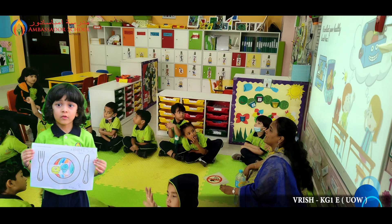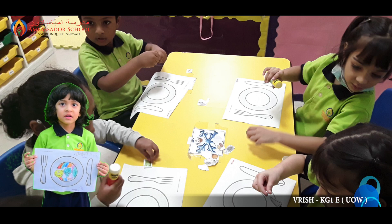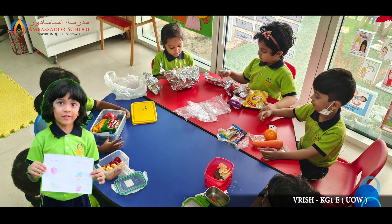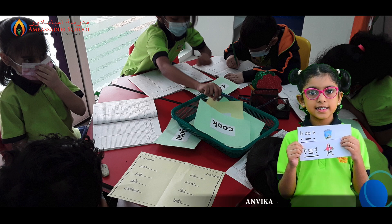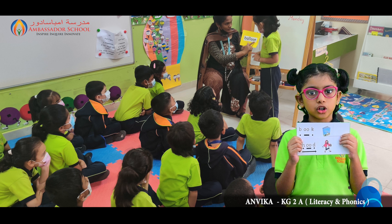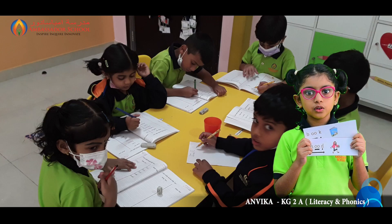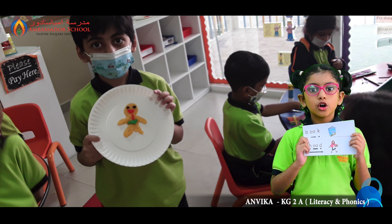This week in UOW, we learned about food — what we eat daily and sometimes. We made our own plates with food items. We also did craft work and sorted out the food items. This week in phonics, we learned the phonics sound short U. We understood long and short U sounds and wrote words in the book like 'book', 'hook', 'hood'.